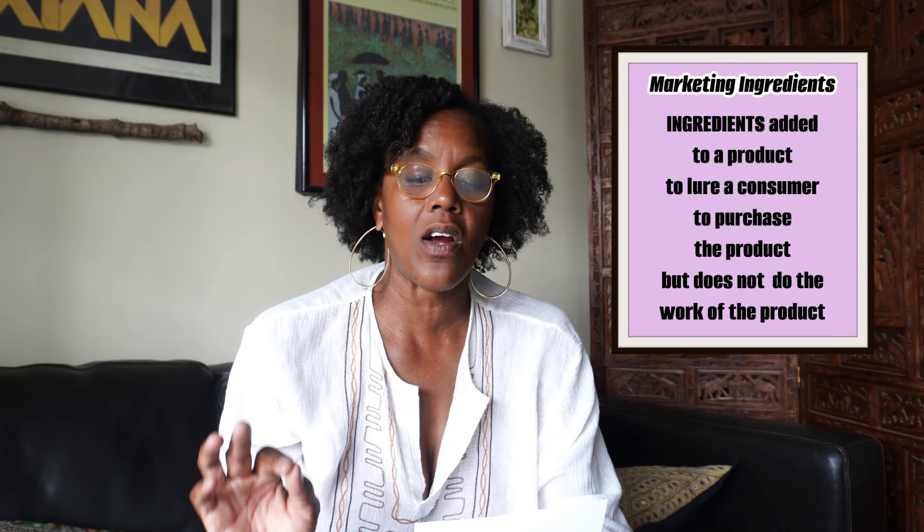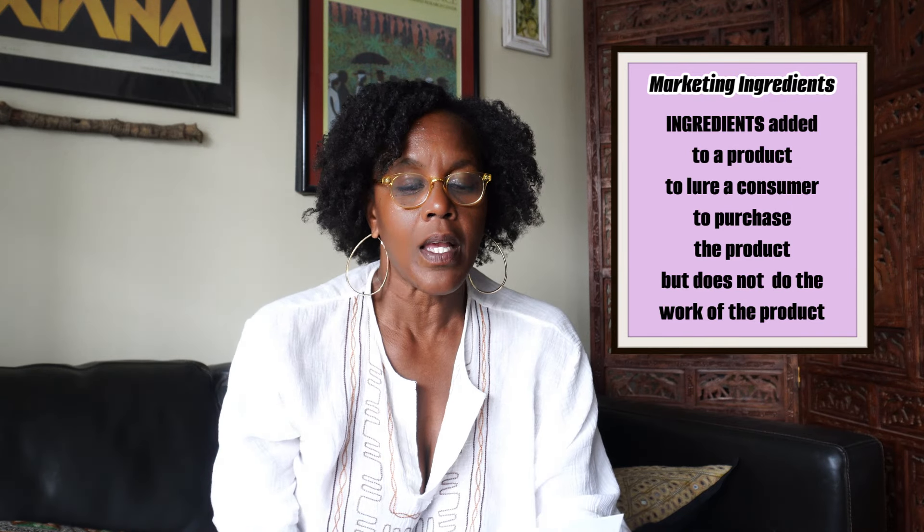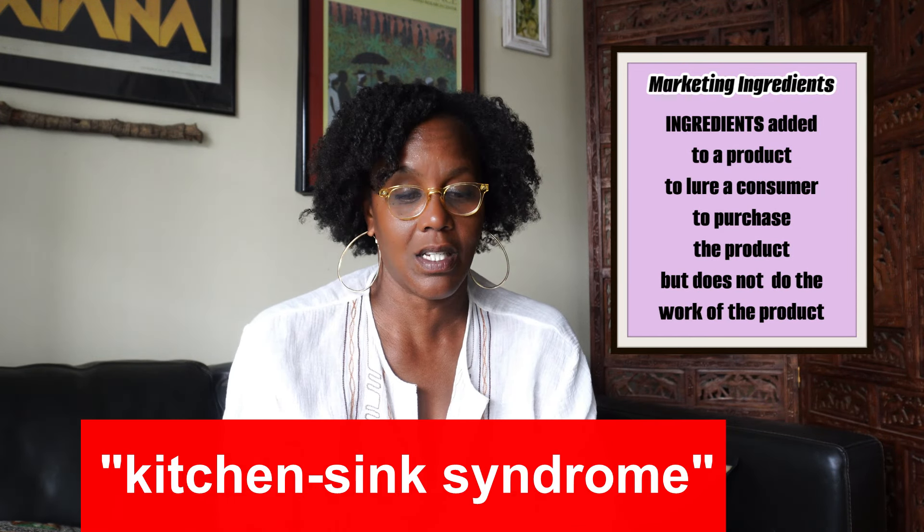To decipher what an ingredient does will help you understand the purpose of the ingredient, what ingredients work together well, and if a particular ingredient is even needed in a product. Because an ingredient can be added to the formula just to make the claim that ingredient is in the product — those are called marketing ingredients. Brands will highlight certain ingredients on the front label, but if they are not within the first five ingredients, they are not doing the work of the product. This is called the kitchen sink syndrome.